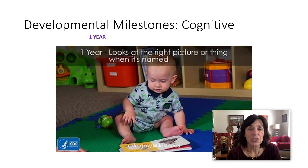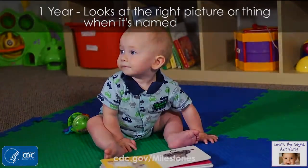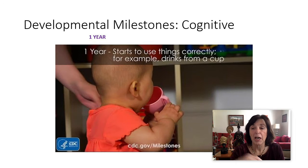About one year, they start to look at a picture or thing when it's named — 'Where's the dog?' They might start to copy gestures. You can see little babies before one year old doing that — the itsy bitsy spider, those kind of simple gestures. Around nine months, they start to do the single signs to help their children communicate. They start to use things correctly — for example, they might know how to drink from a cup, based on what's used in their family.